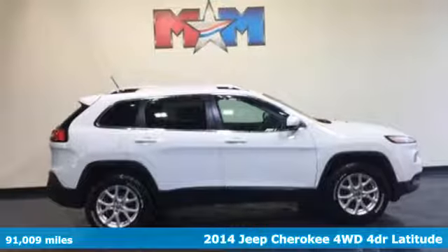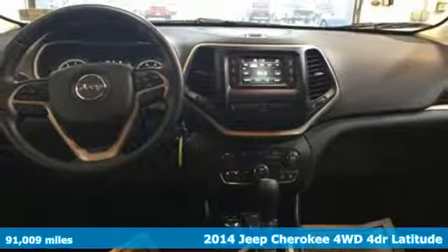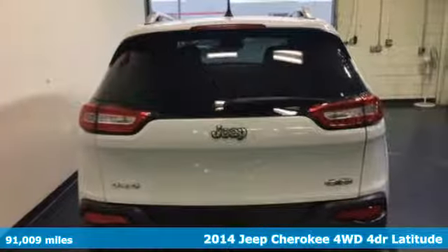It's a 2014 Jeep Cherokee. Freedom and adventure await in the sophisticated and versatile Cherokee. It comes with great features you'll love.